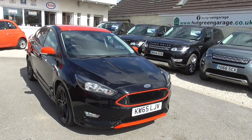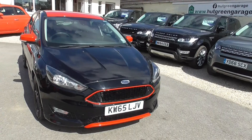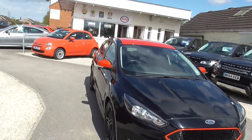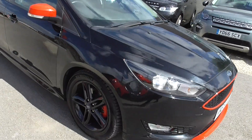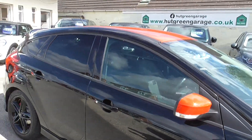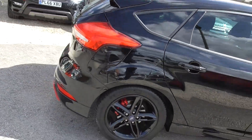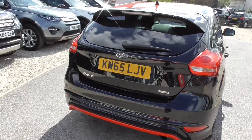It's 11,000 miles below the average for this age of vehicle. It's finished in metallic black with red accent grille, bottom valance, mirror caps and red roof as well. Got 17 inch gloss black alloys, parking sensors round the rear and a parking camera.